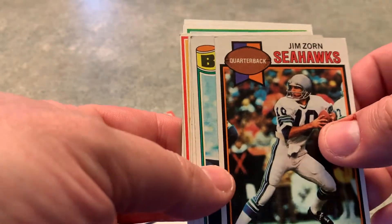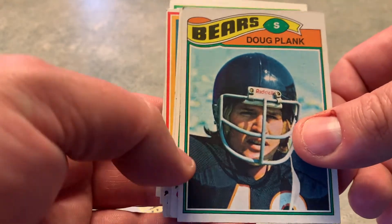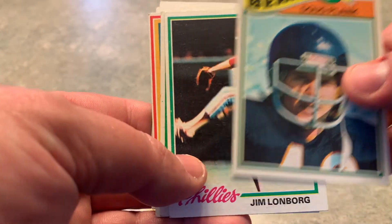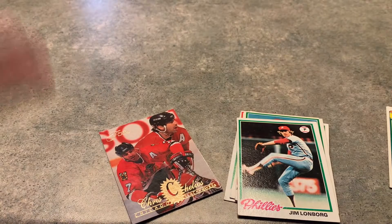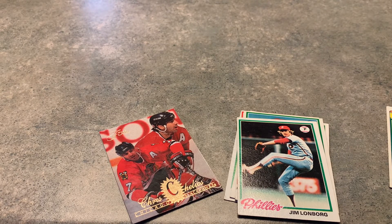Jim Zorn is the second card I picked up, so I'm going to send that off to him in the next day or two. Doug Plank is also signing, so I'm going to get a couple of cards off to him. These others are for the set. Off to look for the Chelios card — thank you for watching everybody, have a great day, see ya!